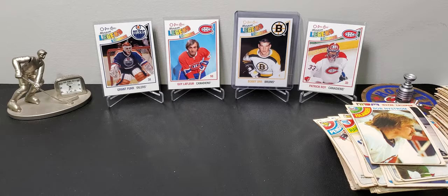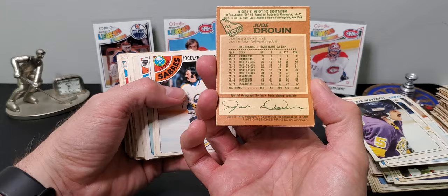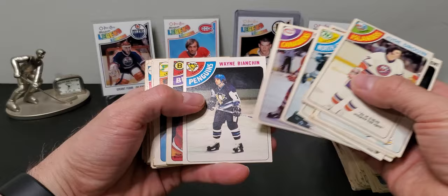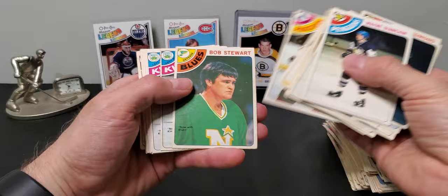Bob Nystrom. Okay, we have one more little stack here. Paul Gardner — I think he was decent too, I think he played for Pittsburgh. Here's Ron Ellis — pretty long career, he's with the Leafs there. Pierre Mondou — remember that name from when I was a kid.